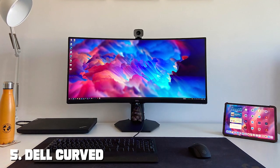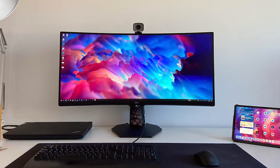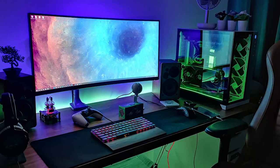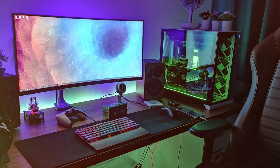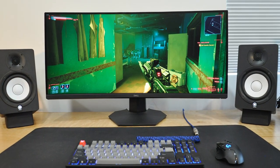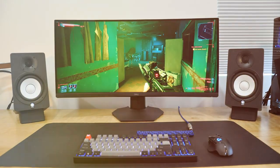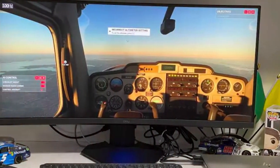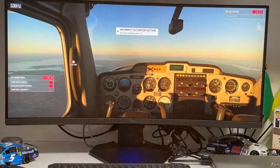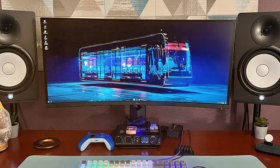At number 5 we have the Dell Curved Gaming 34-inch Monitor with a 144Hz refresh rate. Immerse yourself in the world of gaming with this 34-inch display that offers a stunning 144Hz refresh rate for an ultra-smooth gaming experience. With a QHD resolution, you'll enjoy crisp and detailed visuals that bring your favorite games to life. The curved screen enhances your field of view, making you feel right in the action. The Dell Curved Gaming Monitor supports AMD FreeSync technology, ensuring tear-free gameplay and reduced stuttering. The one millisecond response time minimizes input lag, giving you a competitive edge in fast-paced games.